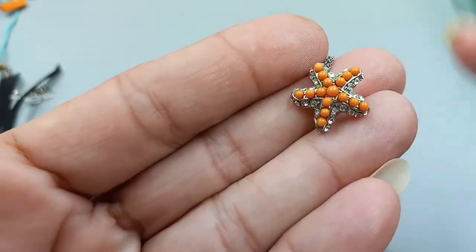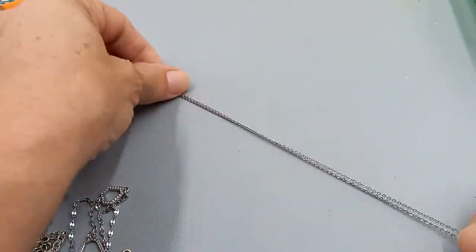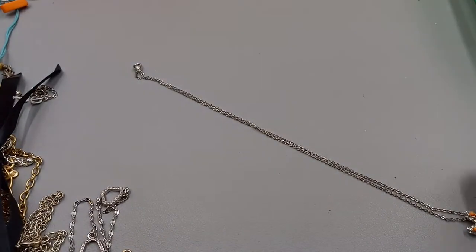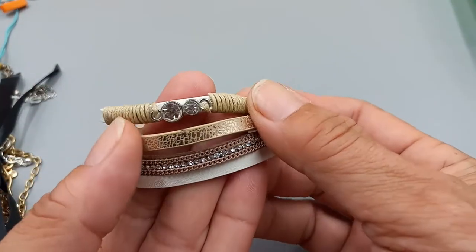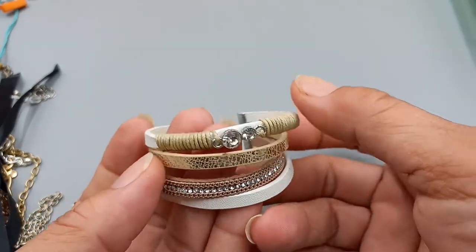Oh, this is cute — a little faux coral and rhinestone costume necklace. Pretty little necklace, nice silver tone chain, it is about 17 inches. Let's do that one for three. All right, let's go with this fun leather bracelet — it's got a couple rhinestones and it is adjustable. Let's do that one for two.